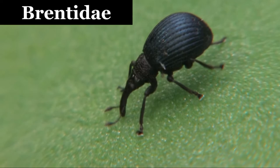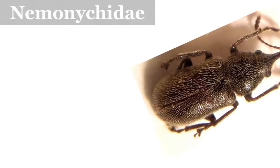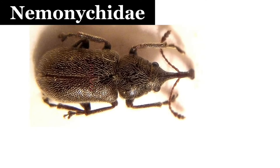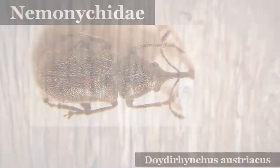Belidae: these weevils are typically elongated and cylindrical. Caridae: it is a small Gondwanan family of weevils. Nemonychidae: both adults and larvae feed primarily on pollen. They are associated with pines, feeding on the pollen of the male inflorescences, which is why they are also known as pine flower weevils.